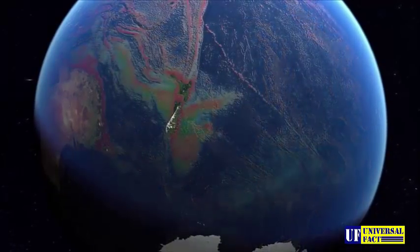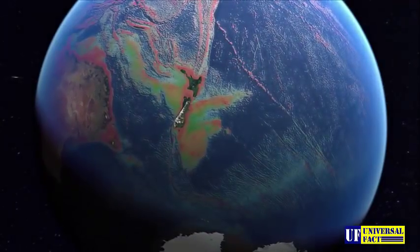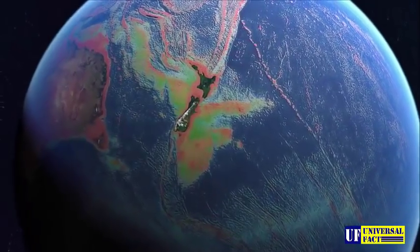Situated between the Pacific Plate and the Australian Plate, tectonic forces squeezed Zealandia, raising out of the water what we know today as New Zealand.